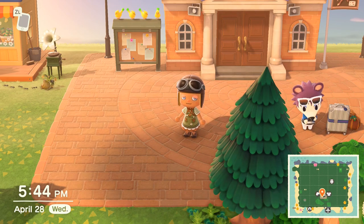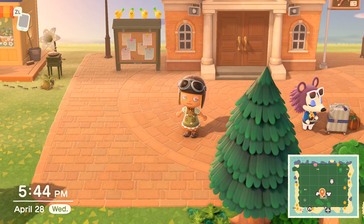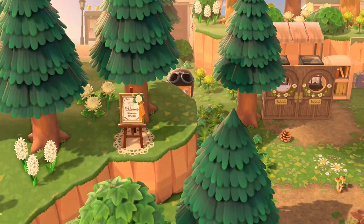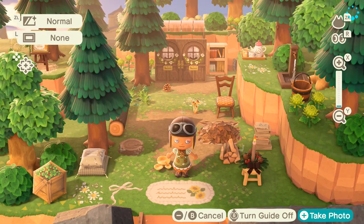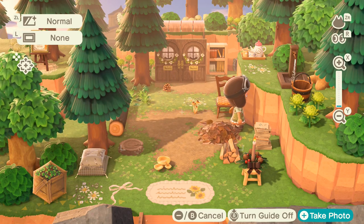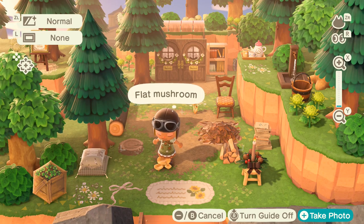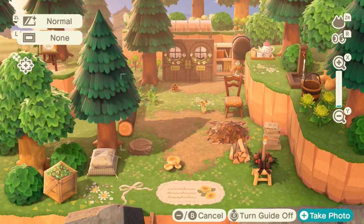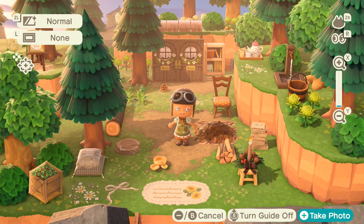The first island entrance I have is actually my own island entrance. I have a cottage core island. Here's the island entrance — I have resident services very close to the airport, but it still works. I put a bunch of cliffs around and put this cottage here, and just a bunch of trees everywhere. I enclosed the entrance and put very cute little decorations. So that is my island entrance — it is a cottage core forest entrance.